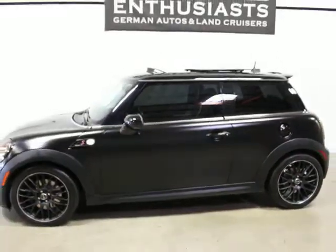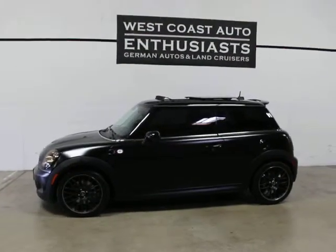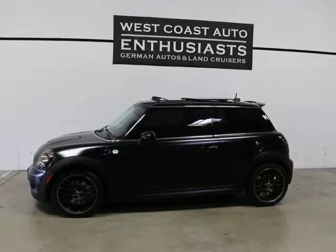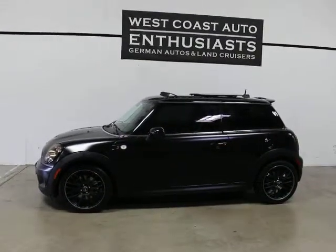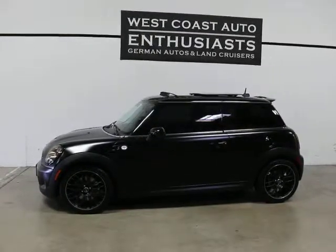Super clean, super nice customized Mini. These get ridiculous gas mileage and they've got a low cost of ownership — they're very easy to take care of in service. The warranty on these is very inexpensive; we can put bumper-to-bumper coverage on this for probably $2,000 or less for another 60,000 miles. We'd be glad to talk to you about the details when you come in or if you have questions. We'd like to thank you for visiting West Coast Auto Enthusiasts. You can reach us at 503-227-2354.